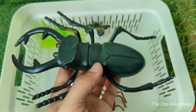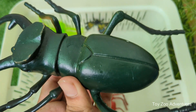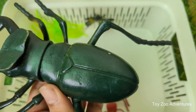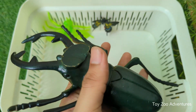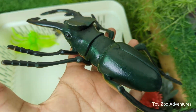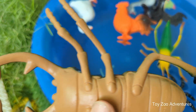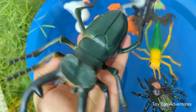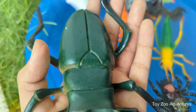Stag beetles are harmless to humans. They might look scary, but they don't bite or sting. Stag beetles use their large jaws to wrestle other males, especially when trying to impress a female. They love places like forests, parks, and gardens with old wood and trees to lay eggs. Stag beetles are mostly active at night and are often attracted to lights.